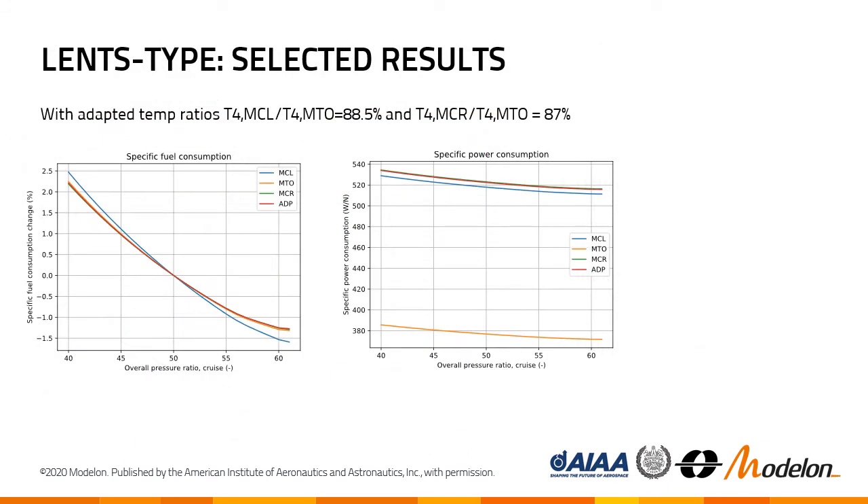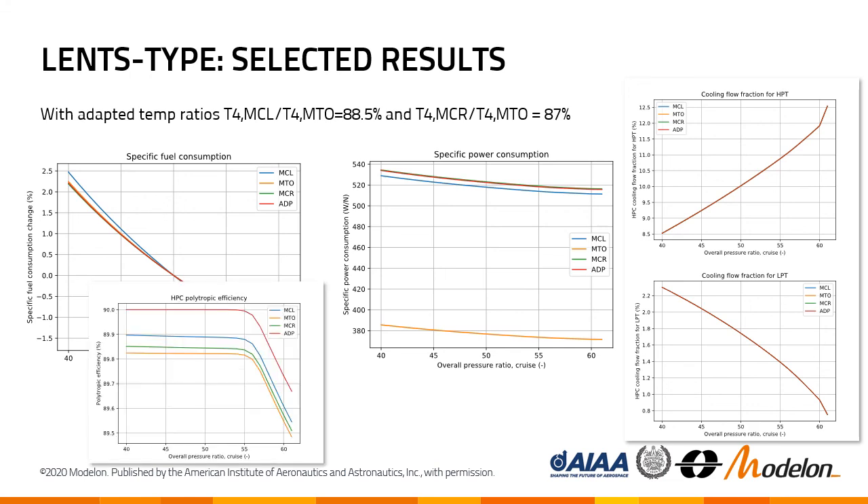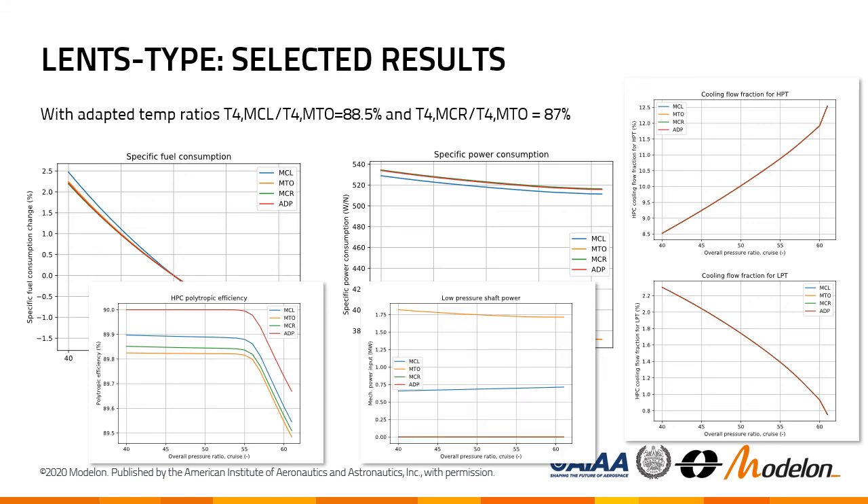We then chose temperature ratios in a second step for design space exploration — the numbers are shown on the slide. You do not see any boost variation anymore, as the electrical boost is computed from the temperature ratios. There is a plot at the end where you can see the numbers. We see that for SFC and SPC improvement, we can increase OPR beyond the range covered here to yield further improvements in parallel with the improvement achieved with the electrical boost. Shown here are the cooling fraction for the HPT and LPT, the HPC polytropic efficiency based on the length of the last stage blades of the HPC, and the boost power now computed from the temperature ratios.